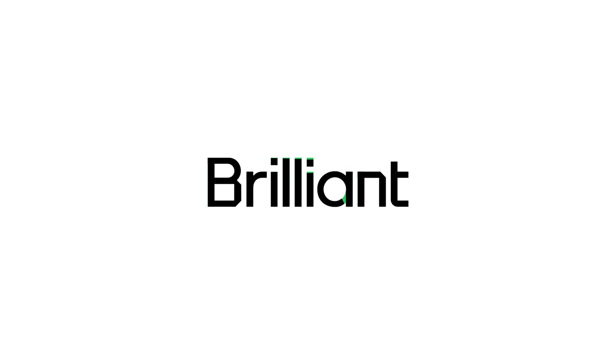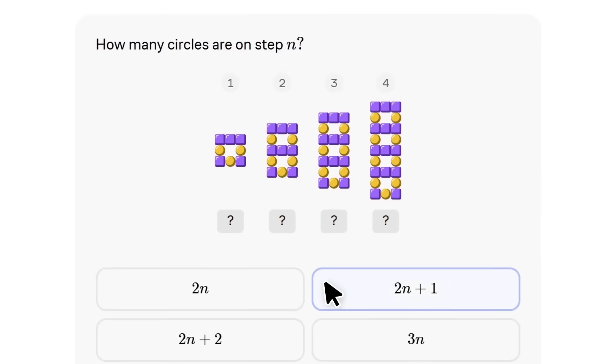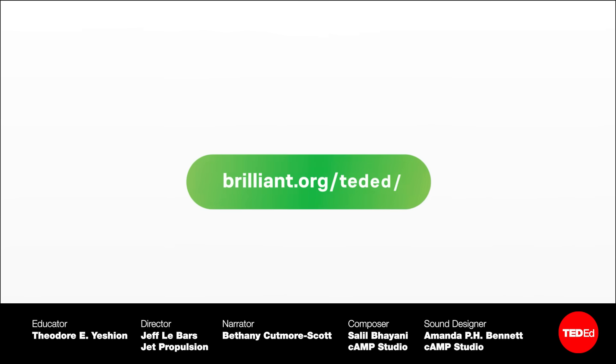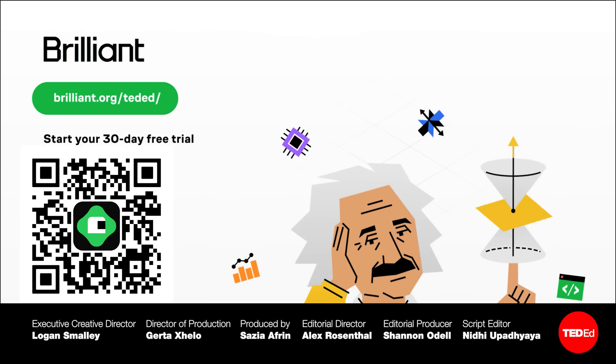A great way to keep your investigative mind sharp is through Brilliant's interactive lessons. Brilliant has logic courses designed to challenge and refine your critical thinking and reasoning skills. Visit brilliant.org/TEDEd for 30 days free and 20% off a yearly subscription.